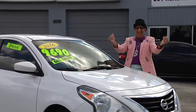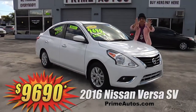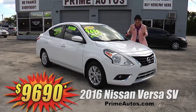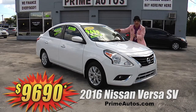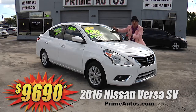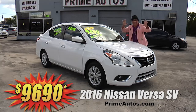The deal man says you have got to see this extra clean and loaded 2016 — yeah, I said 2016 — Nissan Versa SV sedan with the automatic, bucket seats, Pioneer CD player with USB and Pandora, factory alloy wheels, spoiler, and all the toys. You ain't gonna believe it — only $9,690.